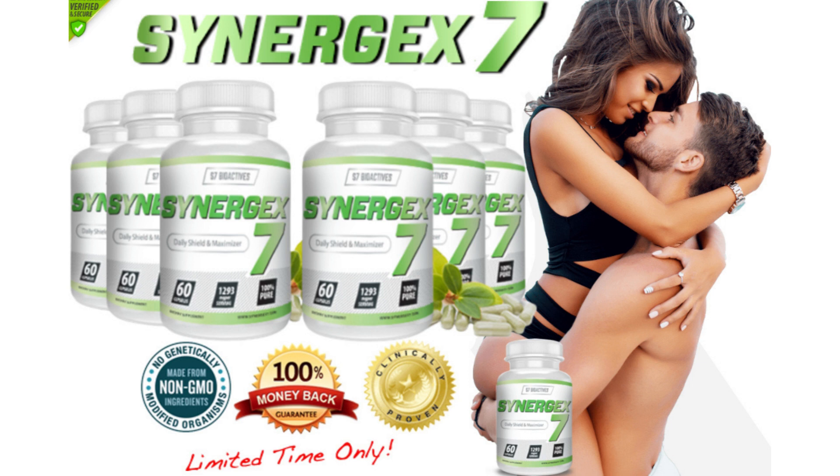Hi, my name is Jehan and today I'll tell you everything you need to know about Synergex 7 before actually buying the product. I also have two really important alerts, so pay close attention to what I have to tell you.